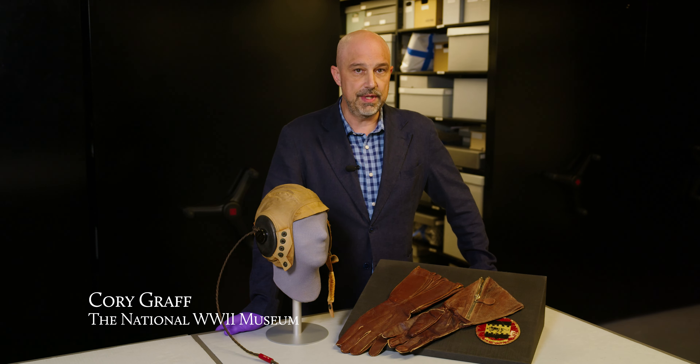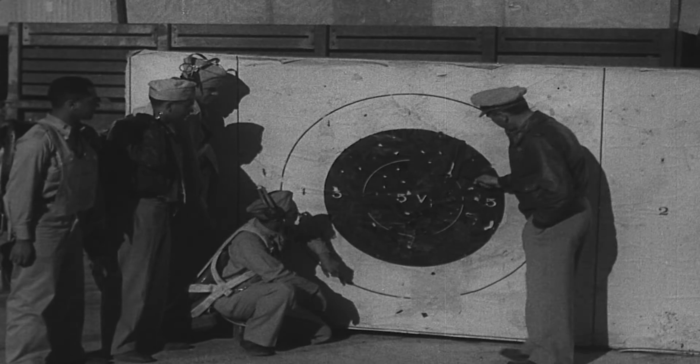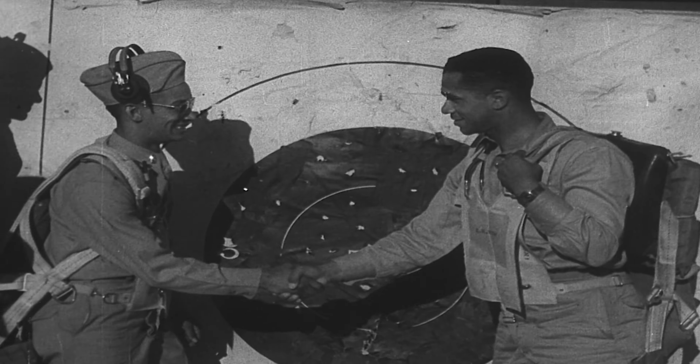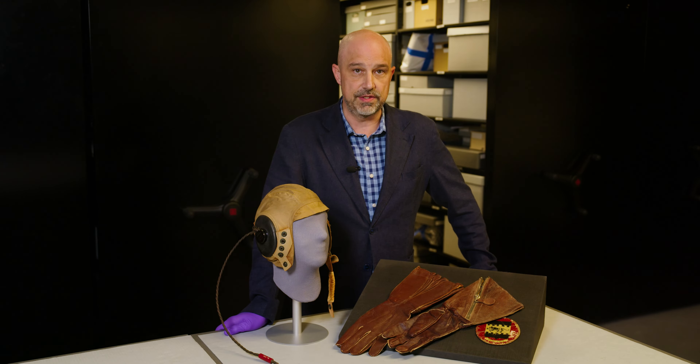The National World War II Museum's new exhibit, Fighting for the Right to Fight, explores African-American experiences in wartime. And we have several artifacts on display from one of the icons of World War II, the Tuskegee Airmen.